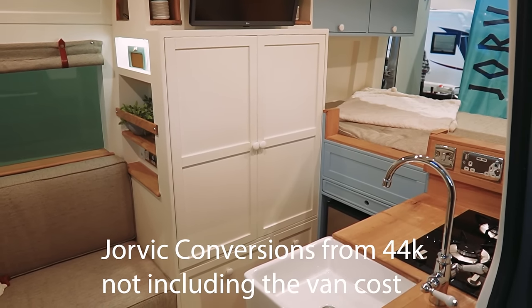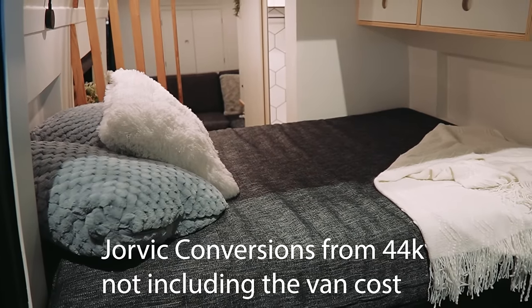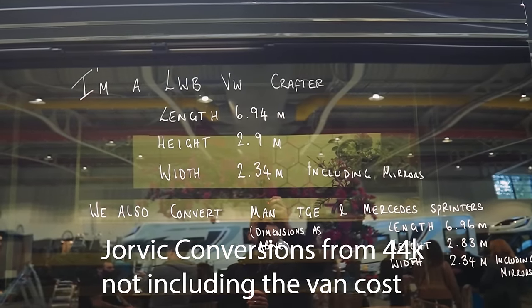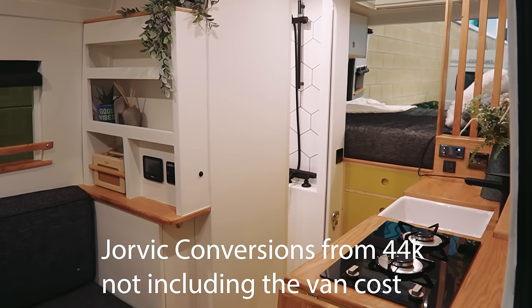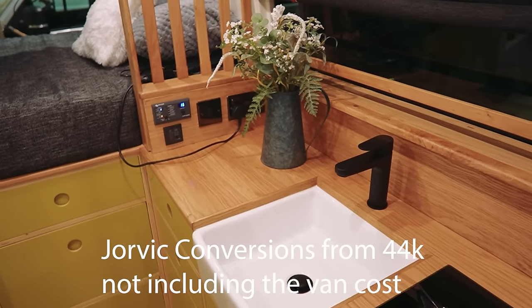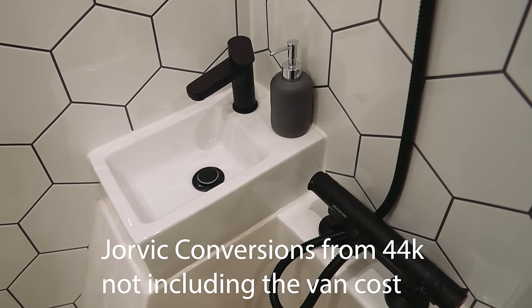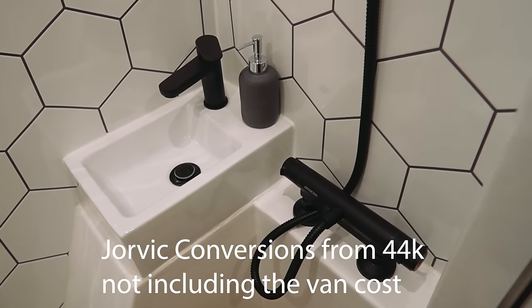These vans by Jorvik are more of the type of van conversion we go for and quite possibly we'd build our own to a similar spec. However, these are the only vans in this show that have this kind of look — kind of an Instagram look if you like. They also hire out their vans and at some point in the not-too-distant future I think we may hire one for a video and test it fully.